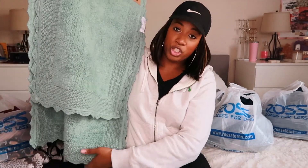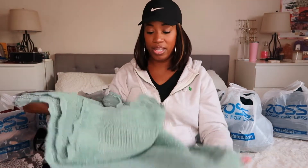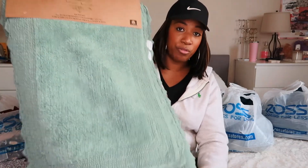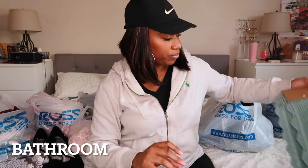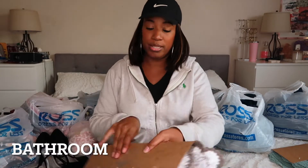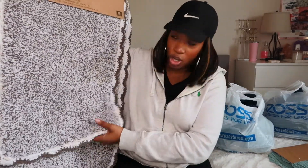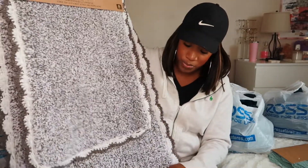First of all, I got this bathroom rug set — it just has a little rug for in front of the sink and then the shower rug. I needed something washable that doesn't have that rubber stuff on the bottom. This is 100% cotton, which I absolutely love. I got this one for the kids' room and it was $11.99, and then I got this one for our room — same brand, same concept.